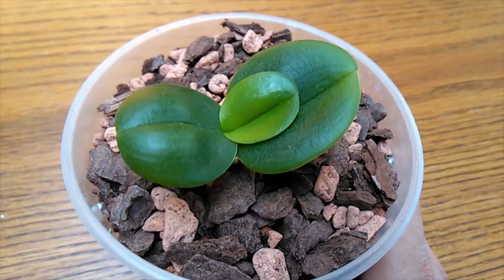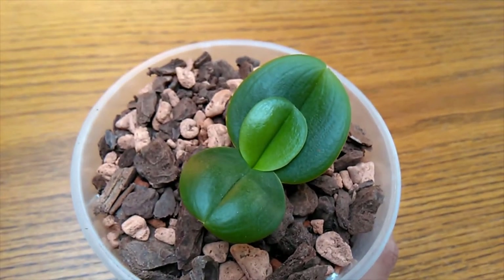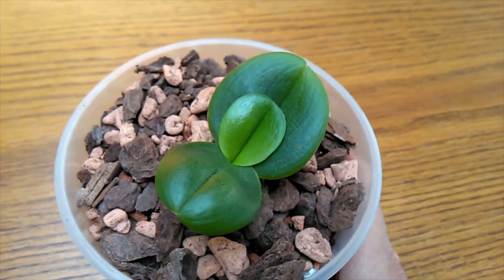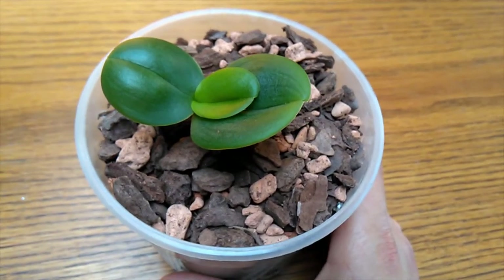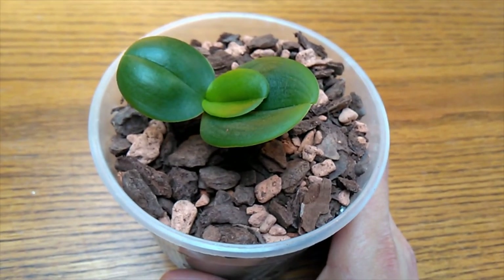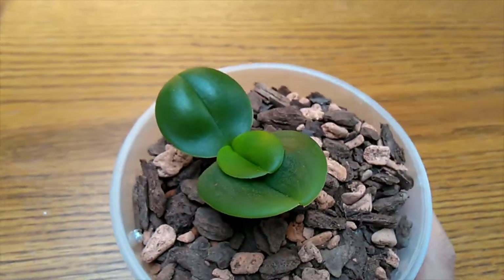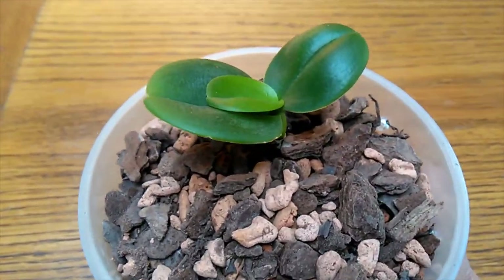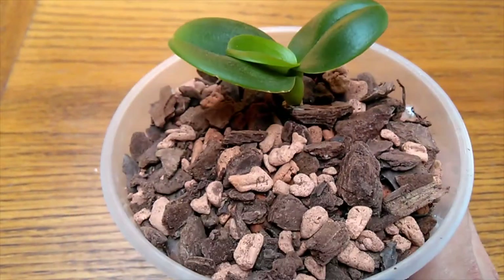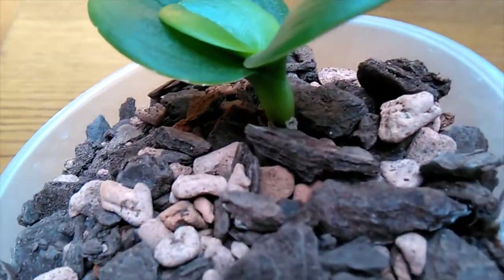Okay, and this is the last of the guest rescues — so this is the first keiki I separated from the mother, and it was the one that wasn't doing so well the last time we had a look at its roots. It was really quite a disaster. So there's a new leaf, but no new signs of any roots at the moment.